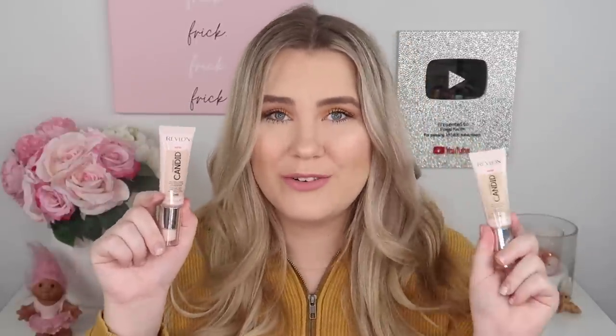I also picked up a couple of foundations. I ordered one online and then accidentally picked up two more at Walmart not realizing I'd already ordered it. I have two of the Revlon PhotoReady Candid Foundation — shade 240 from Ulta online and shade 150 from Walmart. It's a natural finish, anti-pollution, anti-blue light, antioxidant, oil-free foundation with medium buildable coverage. I also really love the pump bottle packaging.